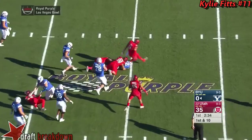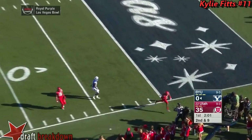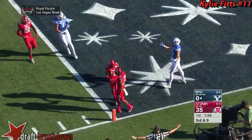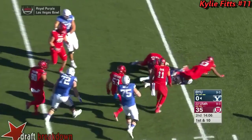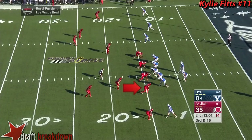Mangum is going to get sacked. He gets run over. The ball is scooped up. Complete for the 15-yard line. You can see they can rush with four on every play.